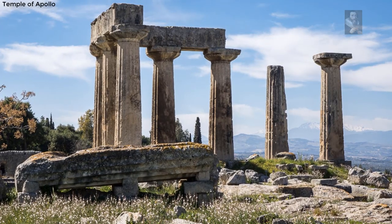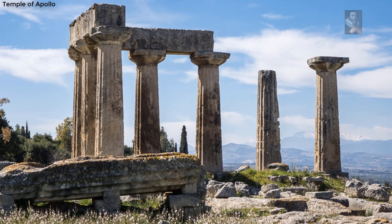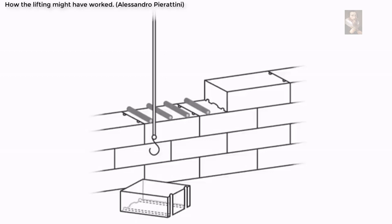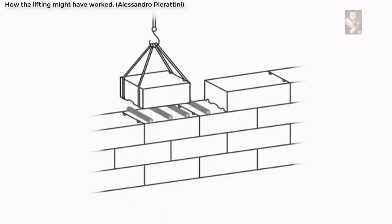Piratini studies the architectural history of Greek temples, with special focus on the ruins at Ithmia and Corinth. In a new article published in the Annals of the British School at Athens, he argues that in the first half of the 7th century BC, Greek builders were experimenting with a lifting framework. Piratini also suggests that winches were incorporated into frameworks from around 600 BC,